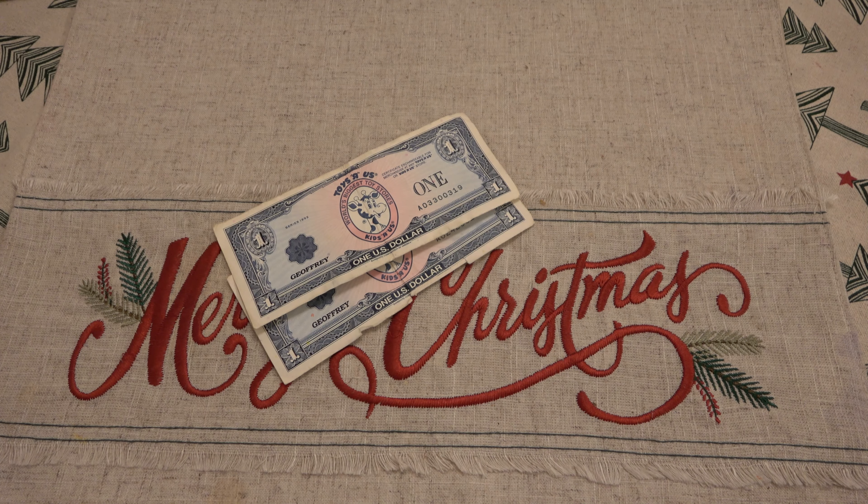Hey, what's going on guys? Today's video is going to be a quick one. I saw something that I had to have — it's all nostalgia. I definitely wasted money, but it wasn't that much money. It was seven dollars total with shipping, and I'm fine with that.